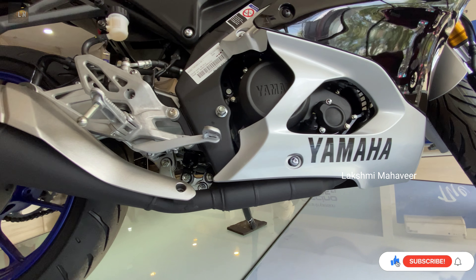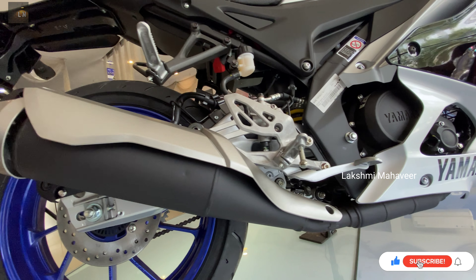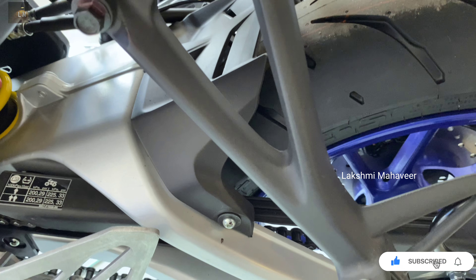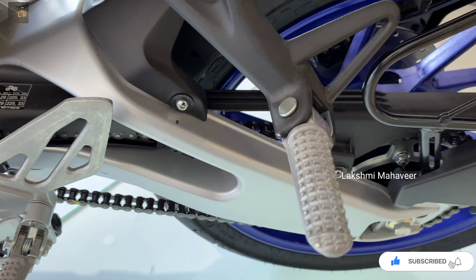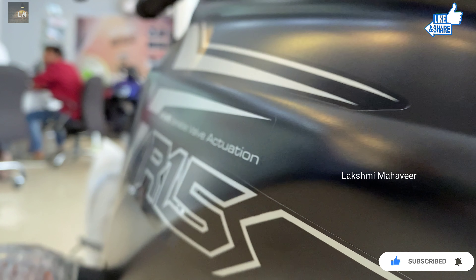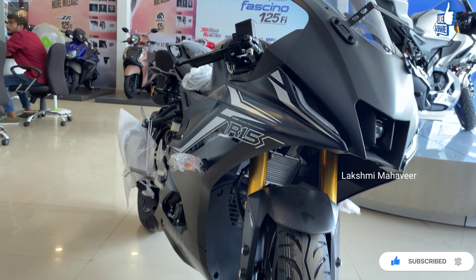The exhaust muffler appears stubbier than the previous generation and gets a metallic finish. Due to the reverse exhaust setup, the pillion footpegs have also been repositioned. Color-coated alloy wheels are added, and another enthusiastic addition to the new generation R15 further cements its sporty credentials.